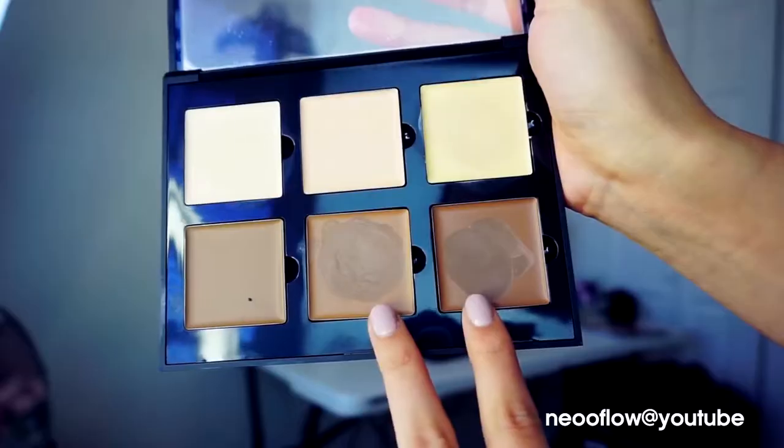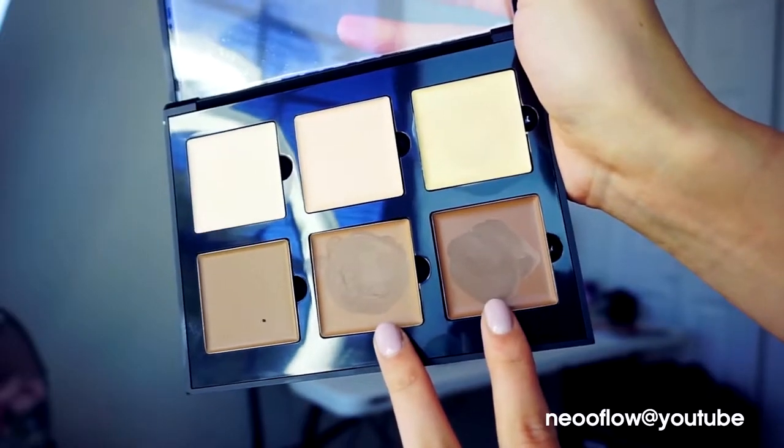The next step is contouring. I will use the Anastasia Beverly Hills contour cream palette. We're going to do very dramatic contouring — starting from my hairline, I will define my cheekbone, contour my jawline, and of course contour my nose.